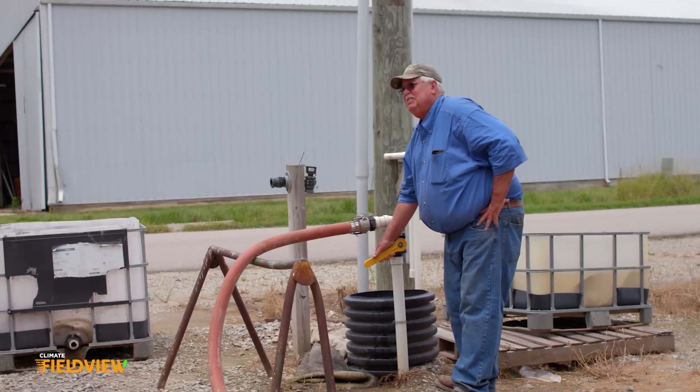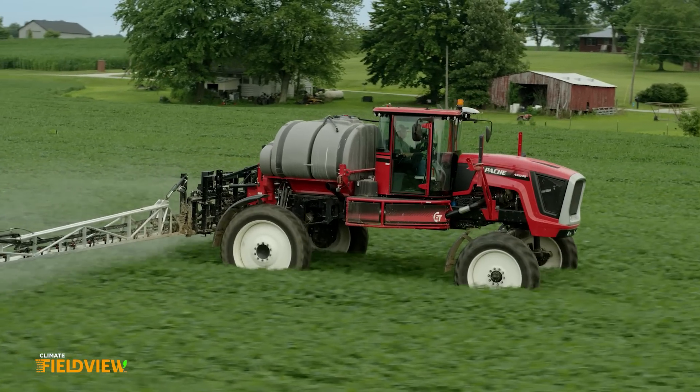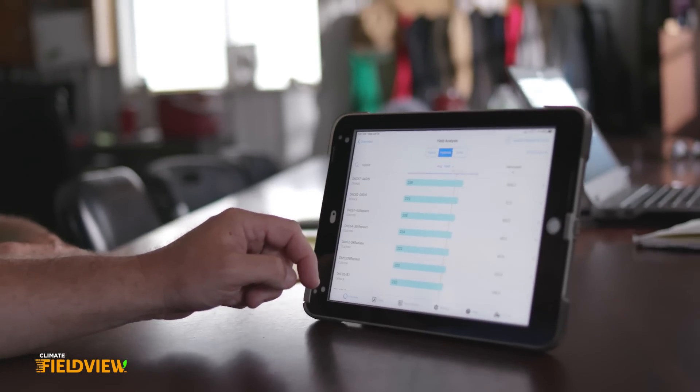They started farming — the equipment they used, it's nothing like it is today. When we brought the technology on, we saw the efficiencies we were gaining. We want to continue to be progressive and want to try and do better to increase production off the acres we're already farming.